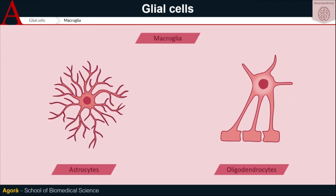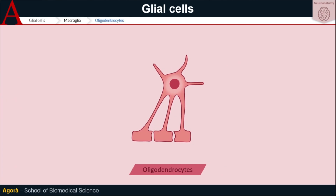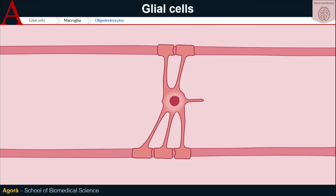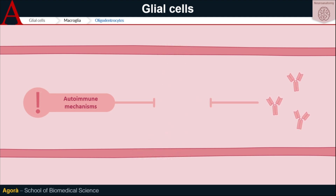Then there are oligodendrocytes, so-called due to their few cellular extensions — and in fact 'oligo' stands for 'few' — and a smaller body compared to astrocytes. Their function is to wrap the neurons of the CNS with a myelin sheath, taking charge of several axons simultaneously. The reduction in the number of oligodendrocytes is really important. This is often due to autoimmune mechanisms and it is associated with the presence of demyelinating diseases, among which multiple sclerosis is the most common. The presence of antibodies against oligodendrocytes in this case has a diagnostic function and confirms the presence of such diseases.